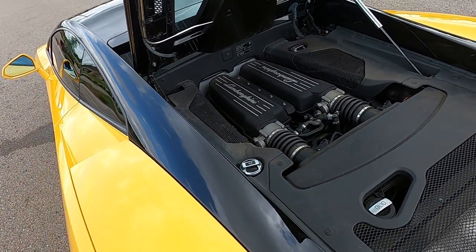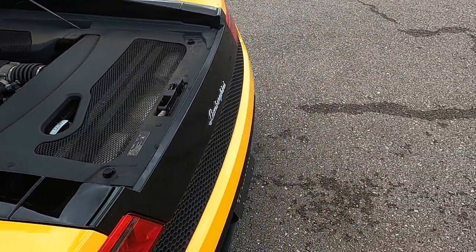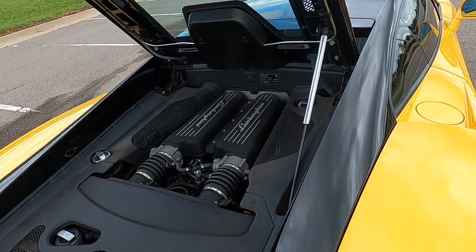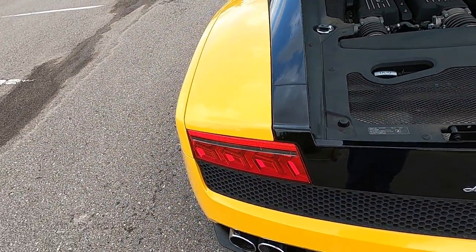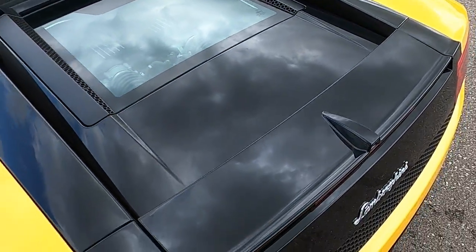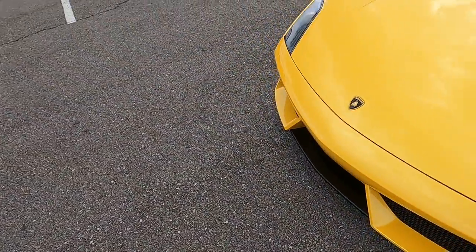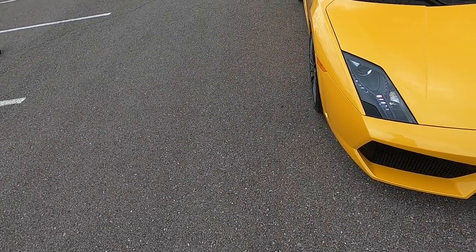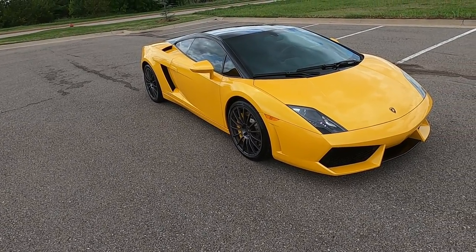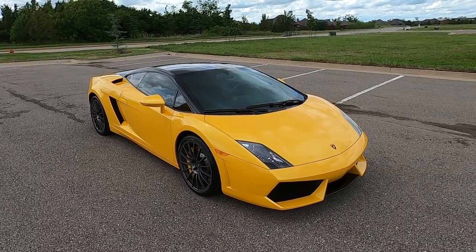Here's our 5.2-liter naturally aspirated V10 — idle is very smooth, it runs and drives great, and shifts are very smooth. This car sounds and feels very healthy and is a ton of fun to drive. I think this is a very clean example of an LP Series Gallardo, and especially if you're looking for a yellow one, this is a very, very clean example and a really nice Lamborghini honestly. That is our 2012 Lamborghini Gallardo LP 550-2. If you have any further questions, please feel free to check out our sales listing at exoticmotorsportsok.com. Thank you for watching.